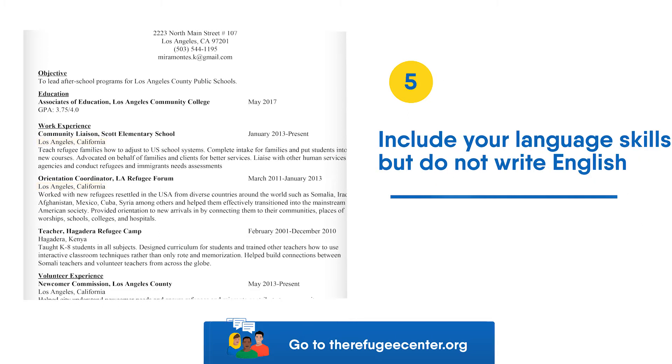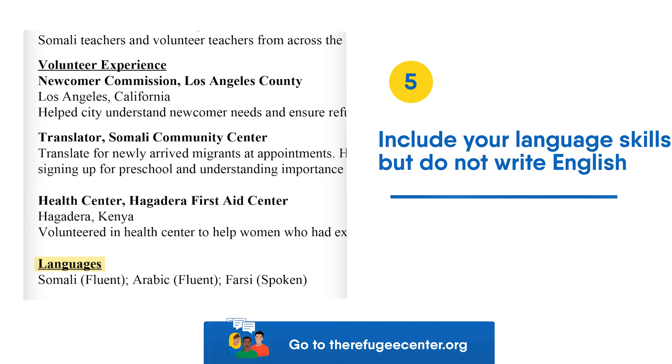Tip 5: Include your language skills, but do not write English. List any languages you speak, including if you only speak or write them. You show you are fluent in English by having a good resume.